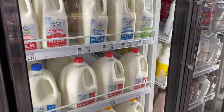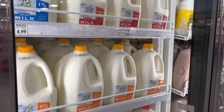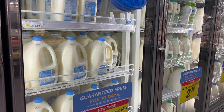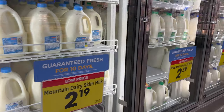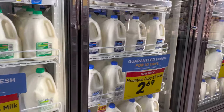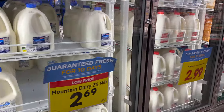A gallon of milk — Anderson brand is going for about $5 or $6, depending on if you want 1%, 2%, or whole. As you can see, you can find different brands though: $2.39, $2.69, $3 for a gallon of whole milk.